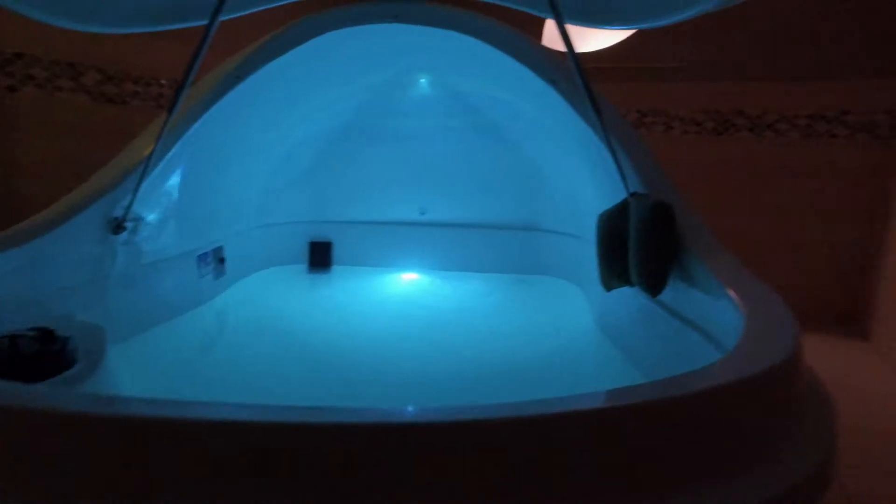So what is flotation therapy? It's about a thousand pounds of pharmaceutical grade magnesium sulfate, commonly known as Epsom salt, and about 160 gallons of water, and it's in this big egg-shaped pod.